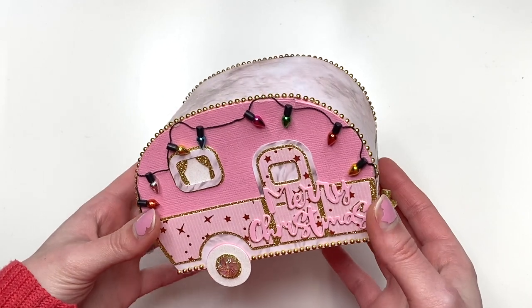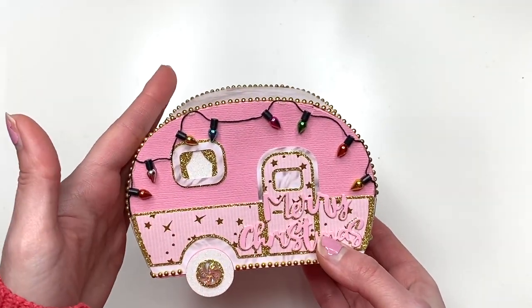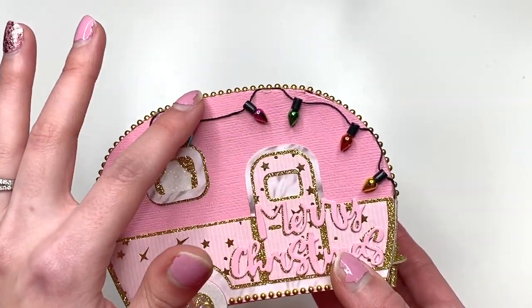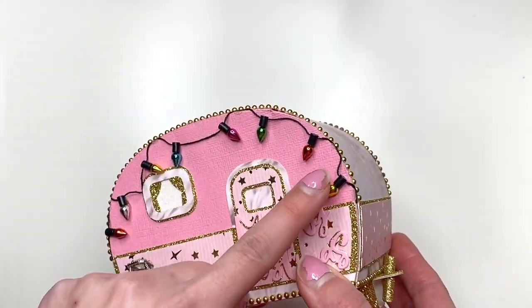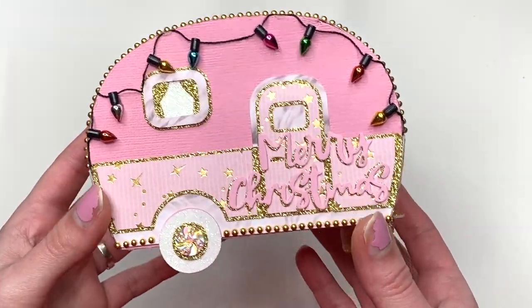Guys, look at this thing that she created for me. It's like a little trailer thing — how adorable. I saw her make this and she showed me a picture and I was like, oh my gosh, that is the cutest thing ever. I love how she added the lights.